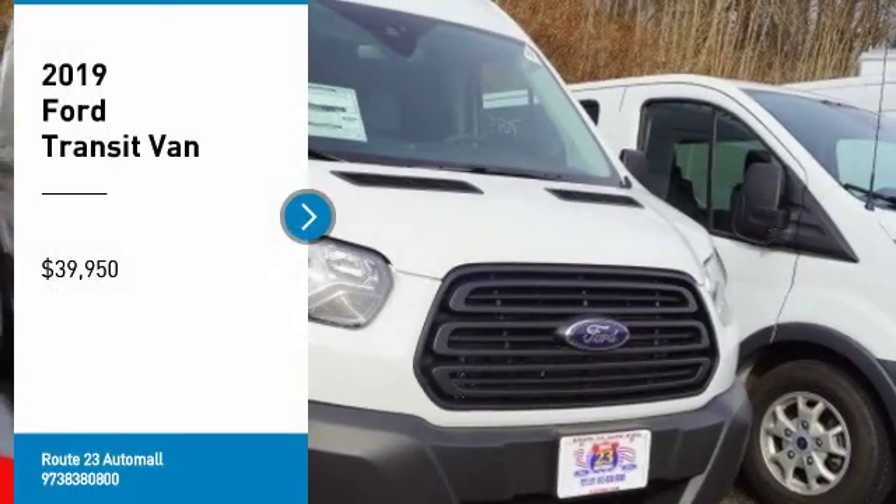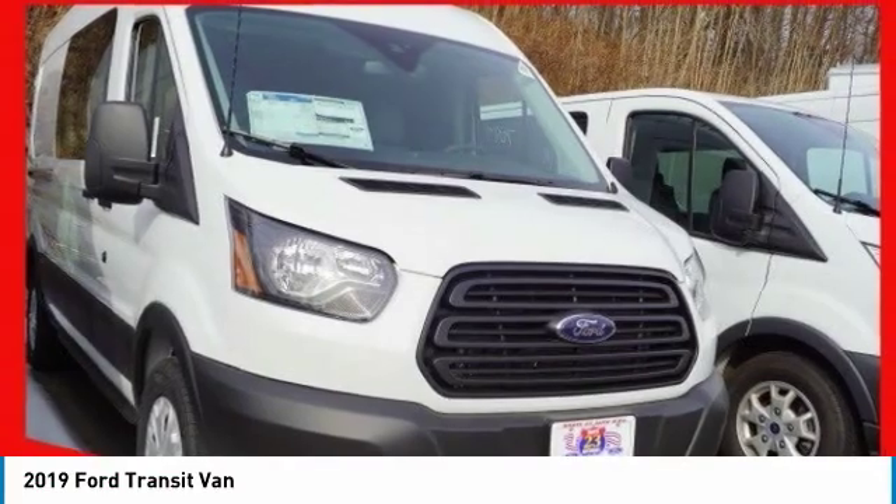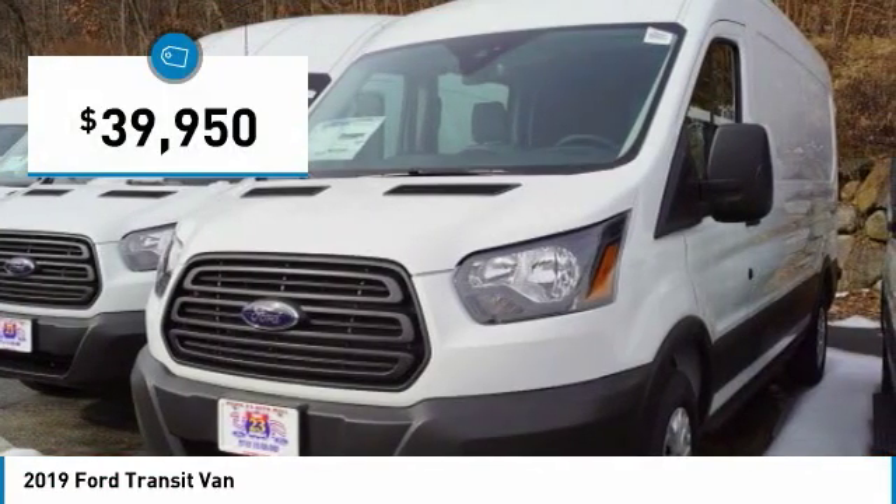Take a ride in the 2019 Transit Connect. Ford Transit — the right size the whole world round, and is priced below $40,000.